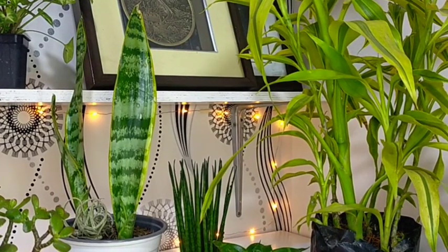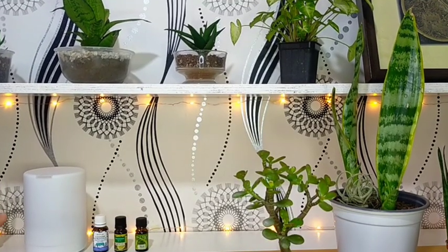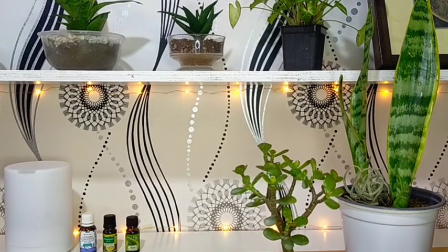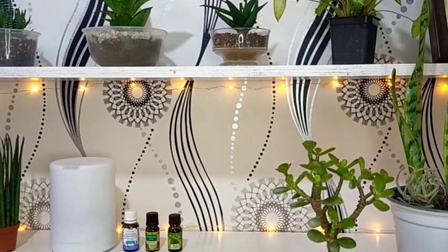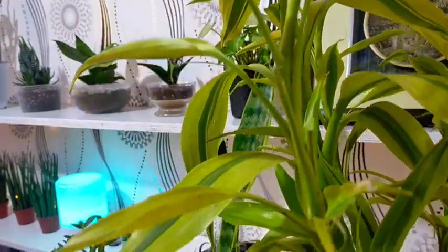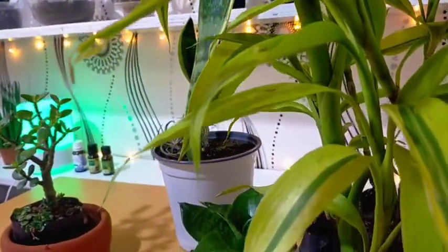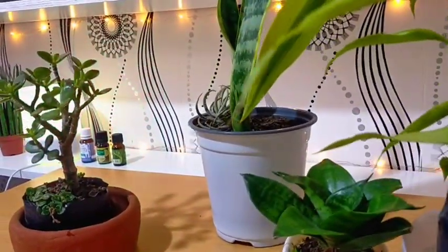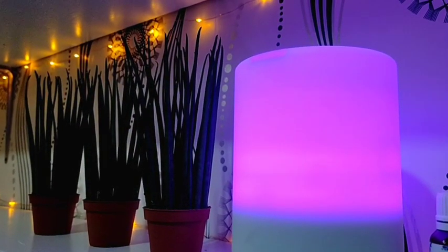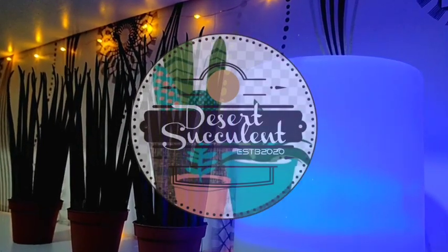This is not just my vlogging area but also like a mini office where I take down orders. So when I get tired, I have this oil diffuser to help me relax a bit, and of course, if you are surrounded by plants or anything green, you will feel even better. Happy Chinese New Year to everyone — I hope we all have good luck this year and everything will be back to normal so you can visit us here in Baguio. Thank you for watching! Don't forget to like and subscribe to our YouTube channel, and you may also visit our Facebook page at DesertSucculentPH.